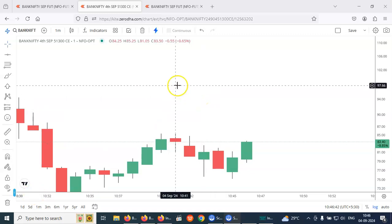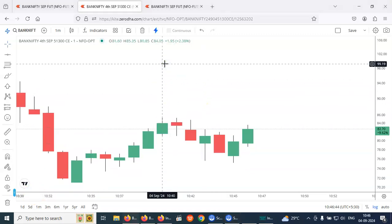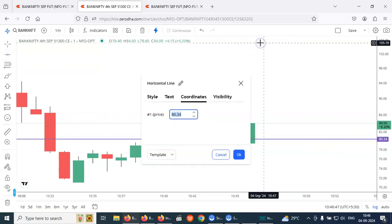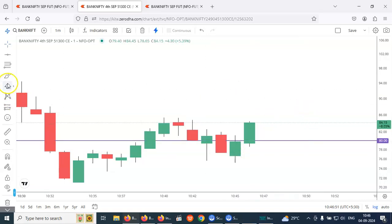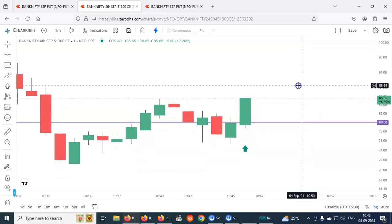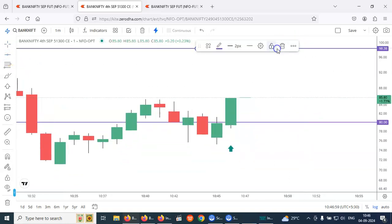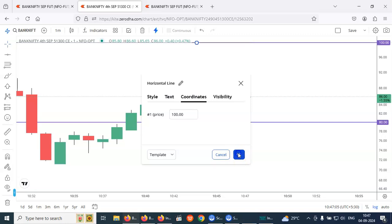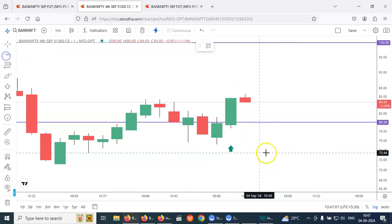We got a signal in 51300 call option. In this candle we just got the signal. We bought at 80 rupees, there is momentum — 85 — so my target is 100, that's 20 points. SL is 10 points.